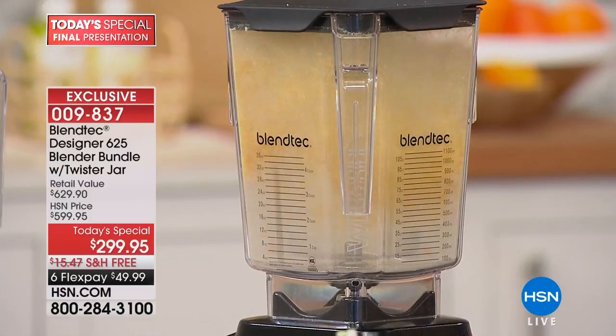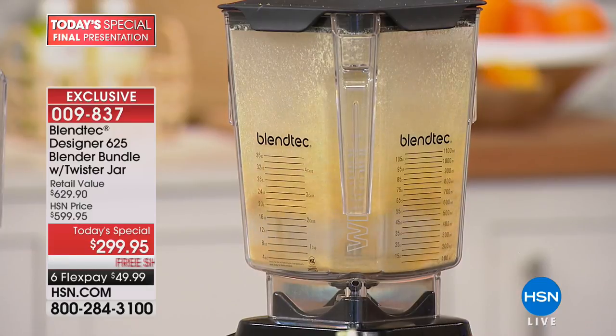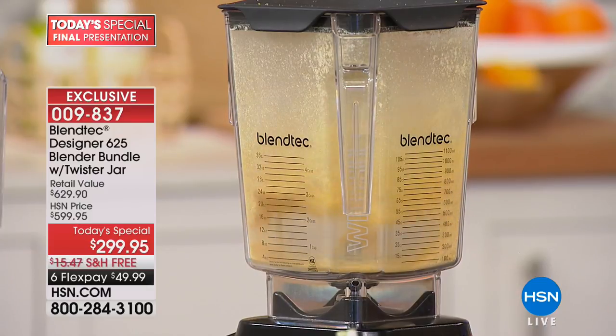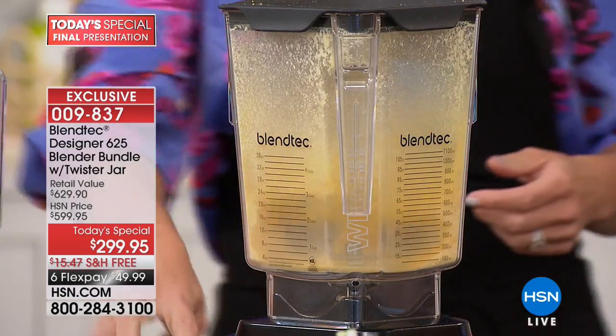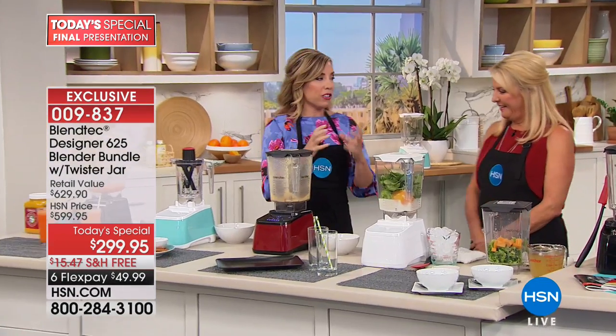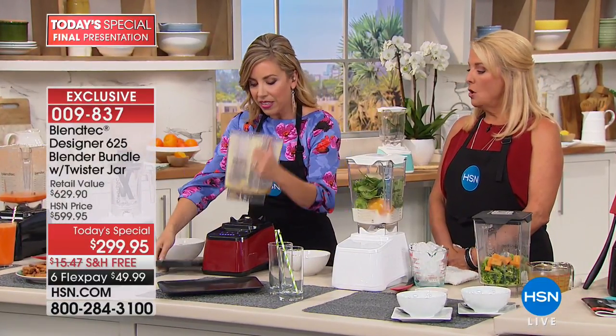That's insane — in a weird way I sort of want to see you try that with a standard blender, because it's not going to work. You've made popcorn dust! No — you've made cornmeal. How great is that? If you like to coat your chicken in cornmeal crust or make cornmeal bread, this is the way to do it.